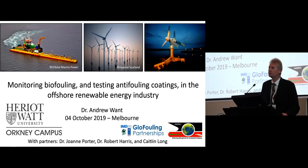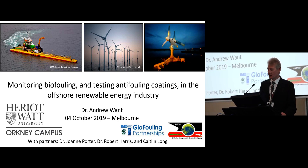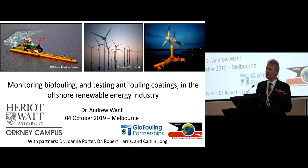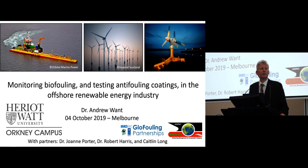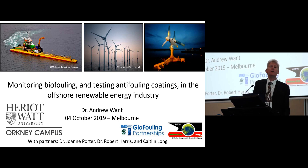Thanks to everyone for keeping you from lunch, so I'll try to keep this as interesting as possible and try not to run over. I'm visiting from possibly — I might possibly be winning in the furthest latitude, maybe Norway might be questionable, but I'm from about 60 degrees north, traveling from Orkney, and I'm speaking about work we're doing in the offshore renewable energy sector.